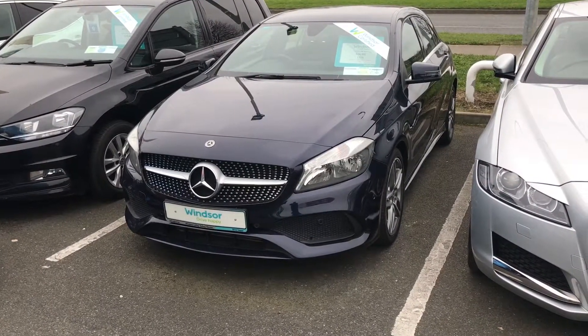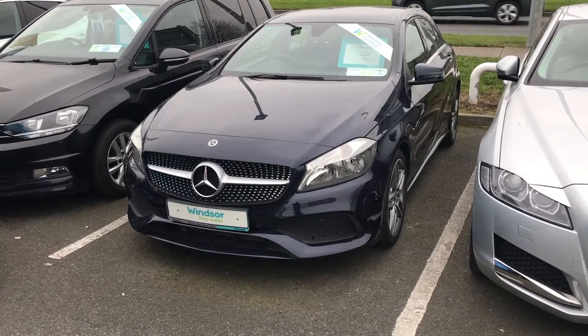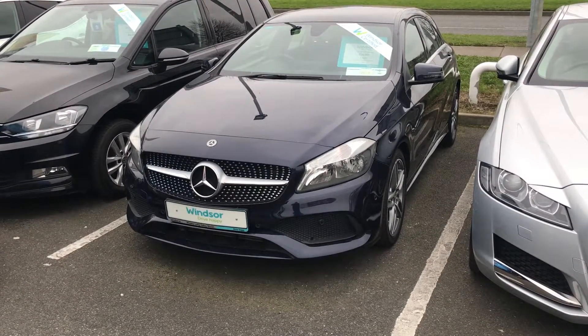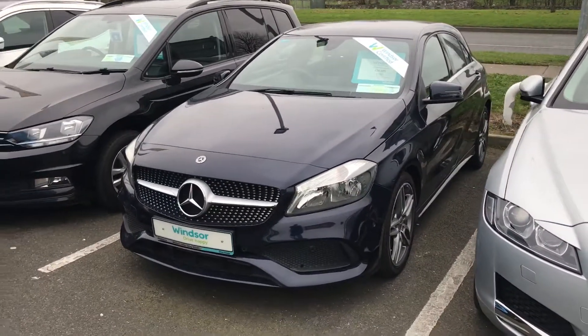Hi Carl, this is Owen here from Windsor Liffey Valley Nissan, just following up with your online inquiry on the Mercedes A-Class — it's the A180 diesel in the AMG line, and it's actually AMG Executive as well.